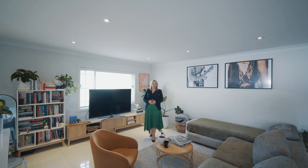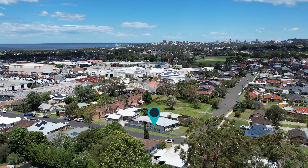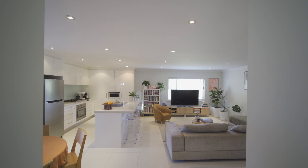Set within walking distance to both the Tarrawana and Balgownie Villages, sporting fields nearby for the kids and low maintenance living at its best. I'm Sarah Ward from Stone Real Estate Illawarra, welcome to number one Alexander Street, Fairy Meadow.